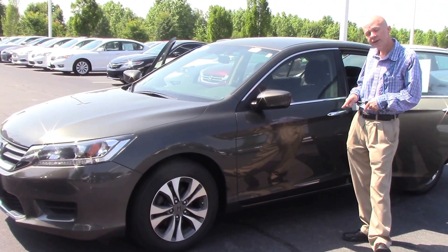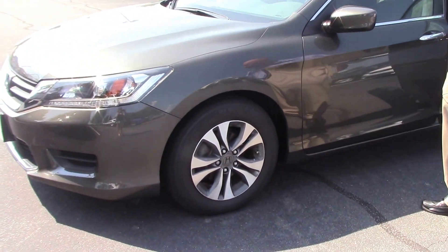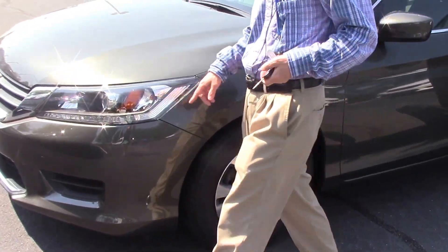It's got a great warranty, and look — very sharp looking, one owner, clean Carfax, alloy wheels. We'll walk around the front.